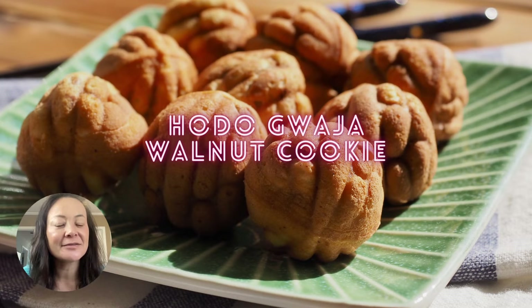If you love nuts, this is another good treat — hodo gwaja, which is like a walnut cookie. The outside is cooked in a pancake-like batter that's very soft and kind of sweet. Inside it sometimes has red bean and a little bit of chopped walnut. It's a really great snack in the winter and even in the summer.